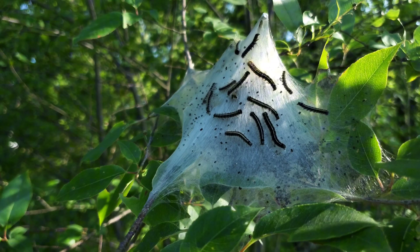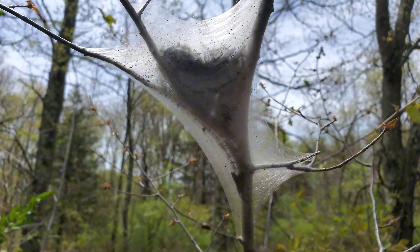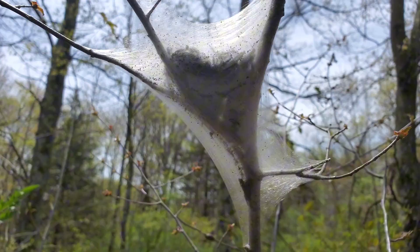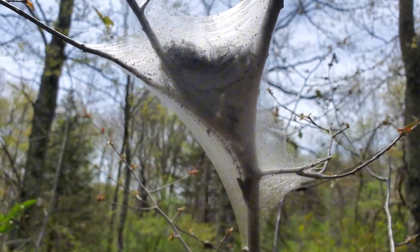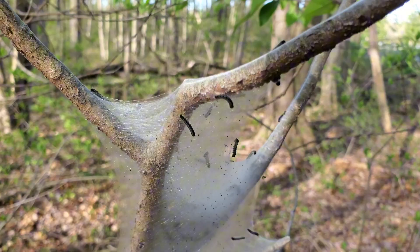Inside the tent, caterpillars grow fast. The structure expands as they do, reinforced and enlarged daily. It serves as both shelter and solar heater, carefully placed on the tree's east-facing side to catch the first light of day.